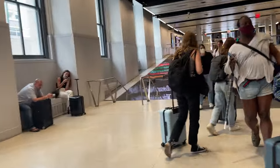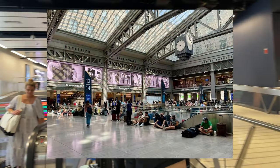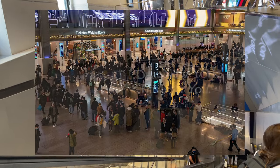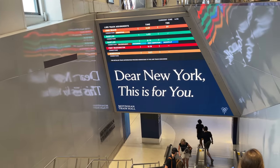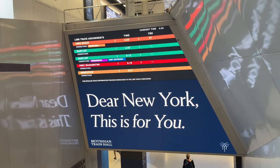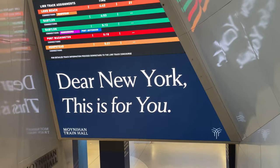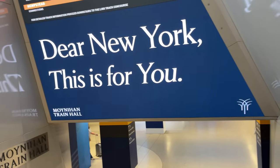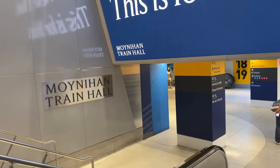The one distinct feature missing from Moynihan is any semblance of seating for waiting passengers. All throughout the concourse are people sitting on the floor with their backs against the stairwells down to the tracks. It's a little ridiculous that the newest and nicest station in the northeast lacks such a basic amenity as seating. It has been said that the lack of seating is to prevent homeless people from spending time there, but that certainly doesn't seem like a good enough reason. This issue became more pronounced during the holiday rush in 2021, where hundreds of passengers were seen sitting on the floor all over the station, with more wandering the halls looking for places to sit.